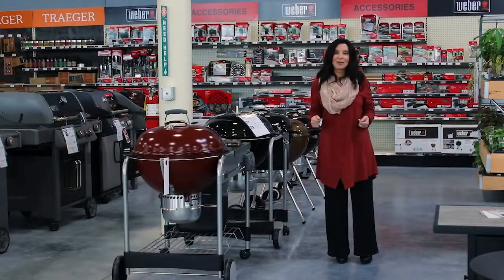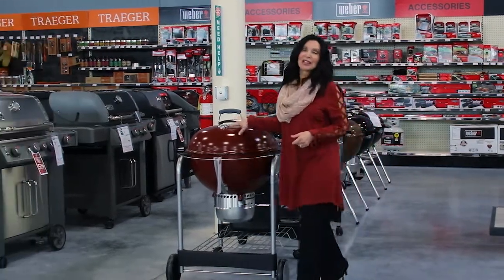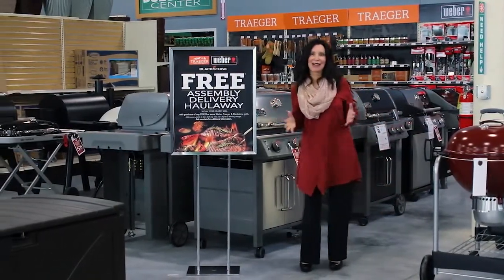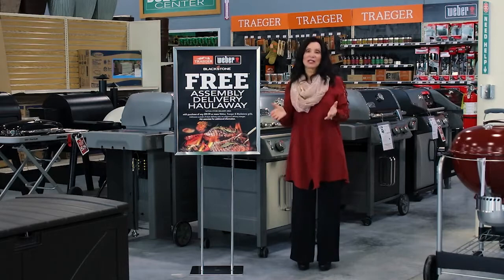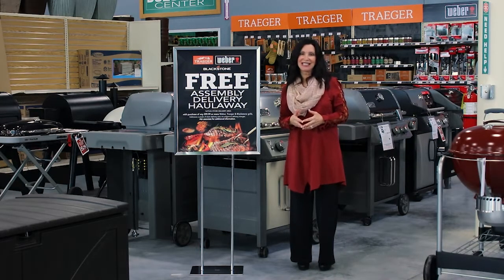I'm here in the outdoor living department where there are fire pits, patio furniture, and grills like Weber and Traeger, along with all kinds of grilling accessories. Every husband likes to hang out here. Plus, at Steins, they will assemble, deliver, and haul away your old grill for purchases of $299 or more.